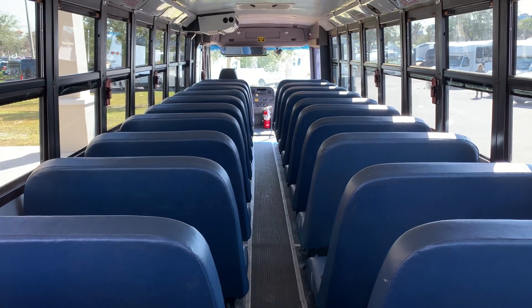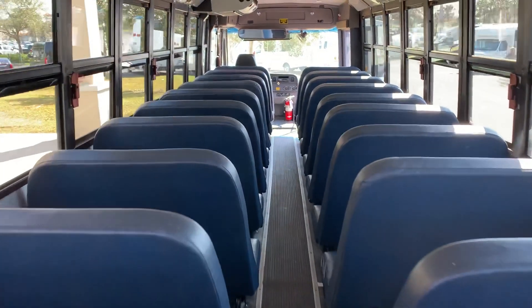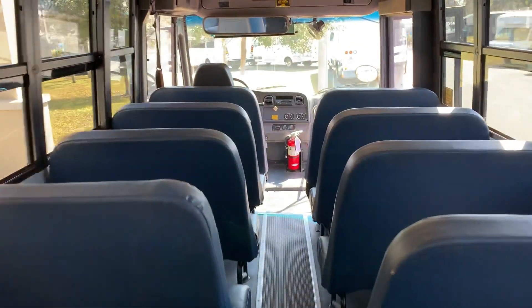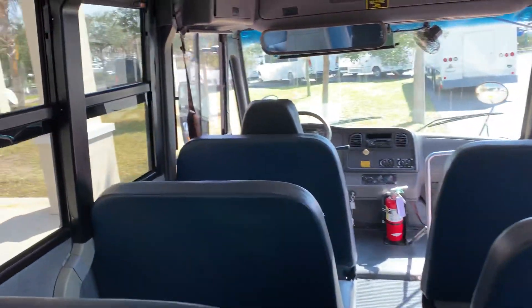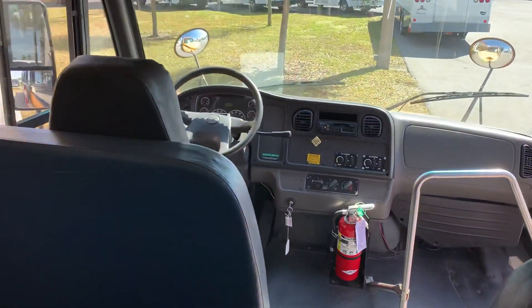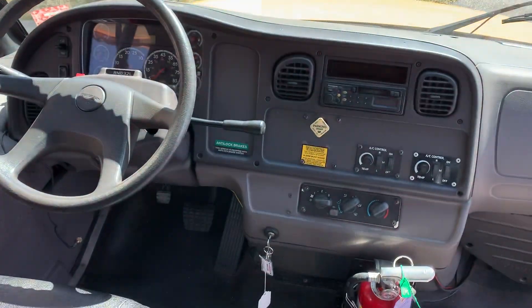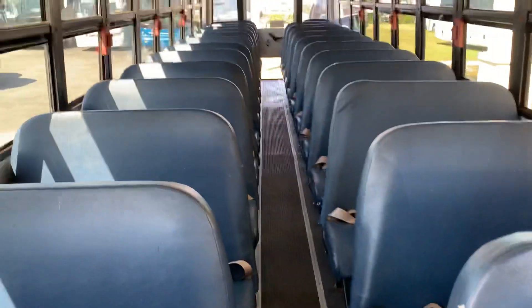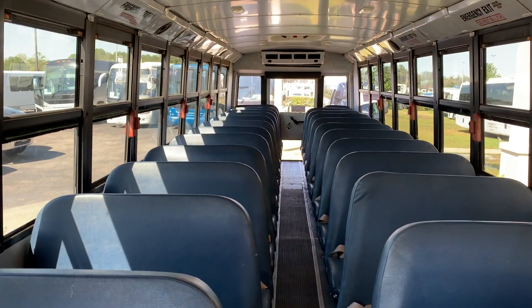Rear emergency door. Three air conditioning systems — there's the one that's in the forward cabin. 97,000 miles, and all the equipment is original and everything seems to be intact and working.